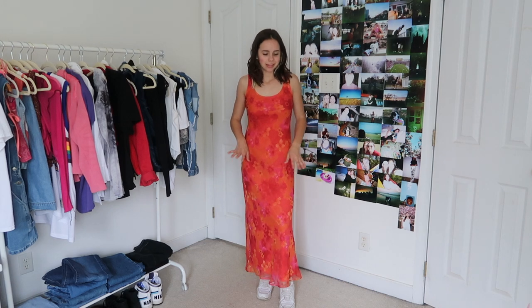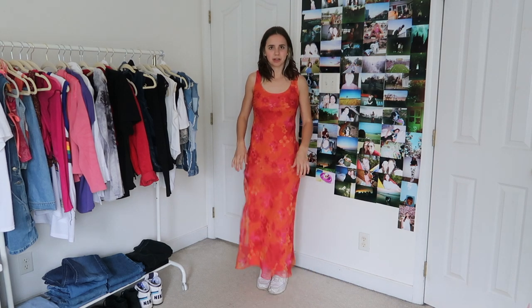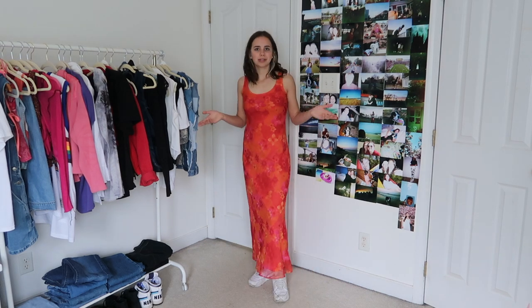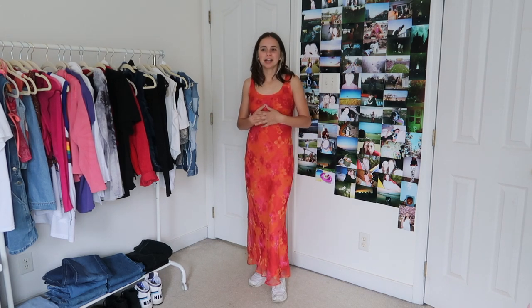Continuing on with the Hawaiian tropical floral print — this dress that I thrifted from Goodwill, you've probably seen it in a previous haul video, is one of my favorite things ever. I just think it's so cute, I'm obsessed with the colors. I love the bottom — we've kind of got like a slip underneath but then there's a little bit of lace right where your shoes are. I feel like you could style it with any platform shoe or heels, but I just really like how it looks with sneakers.